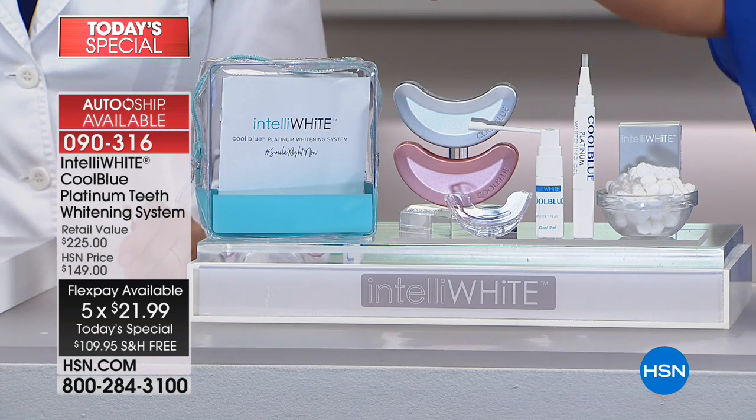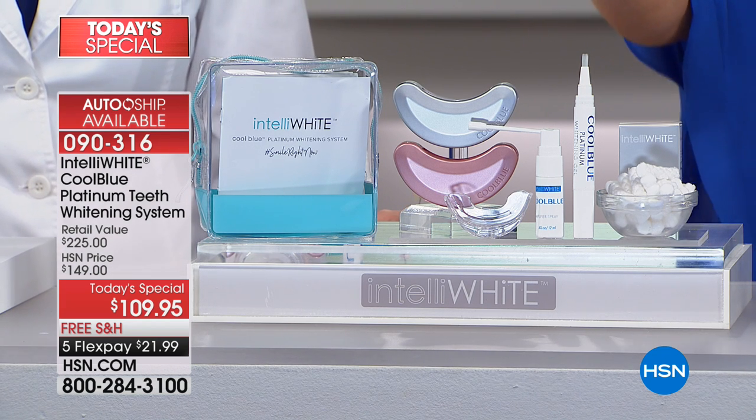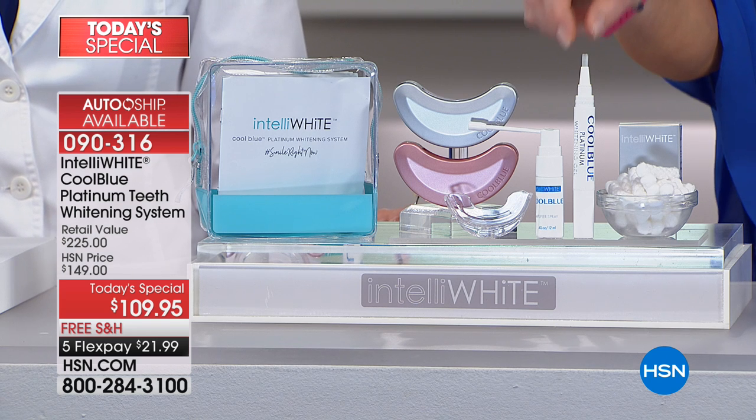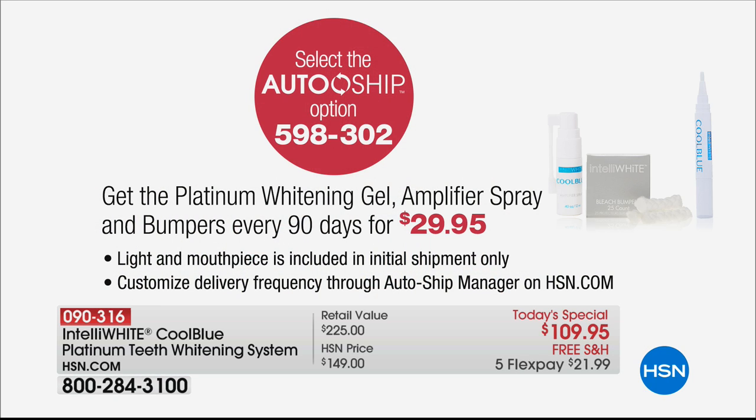It's a little over $20 on your credit card — a half-off sale. If you went to HSN.com, you'll see the original technology selling for more than double at $225. You own the dental procedure — the light, the new mouth guard, the bumper guards, the whitening gel, and the new focus nozzle on the amplifier. On autoship, you own the mouthpiece and light, so you get an auto shipment of bumpers, whitening gel, and the amplifier.